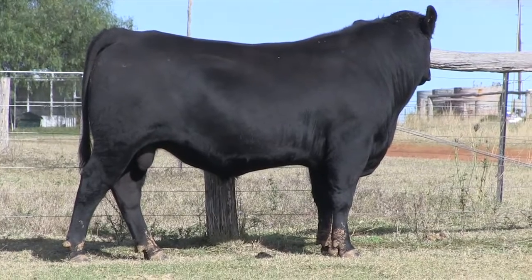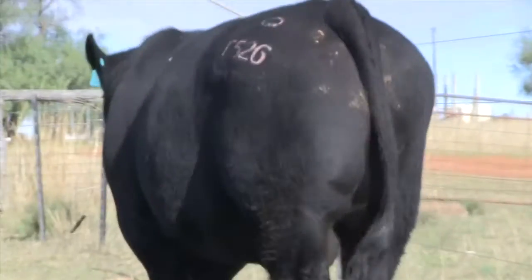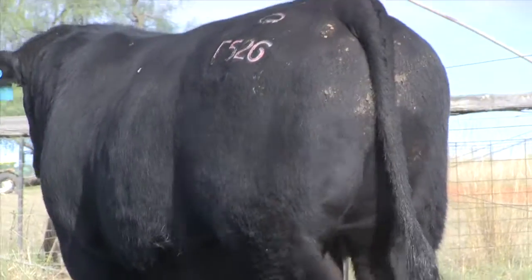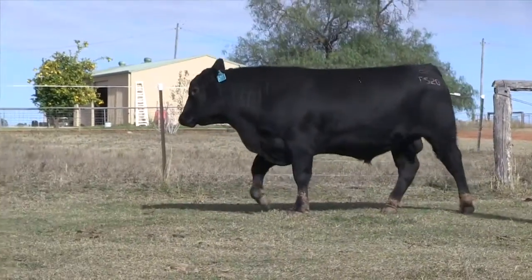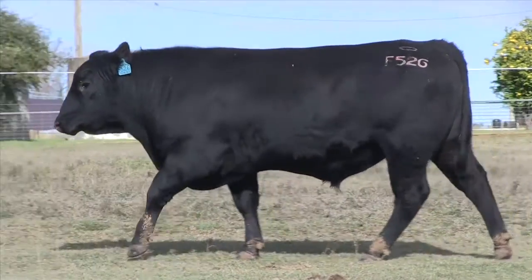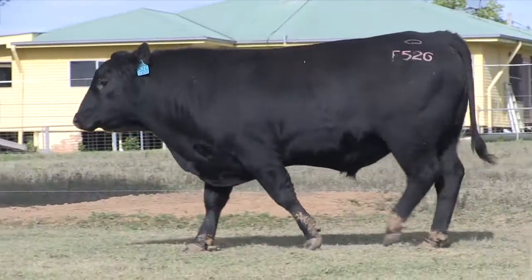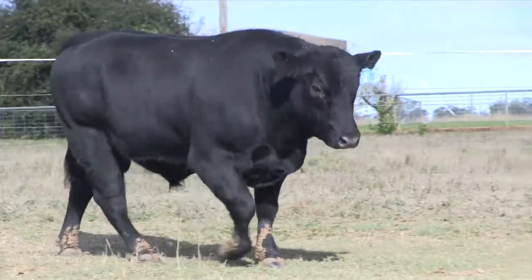How many cows was he joined to? He had about 120 after an AI program, so he probably had close to 50 heifers naturally on top of that, and then we used him to back up after an AI program as well, so he really worked overtime.